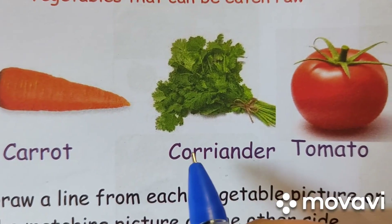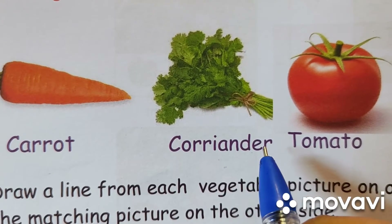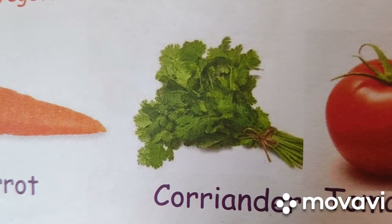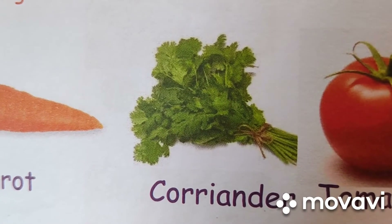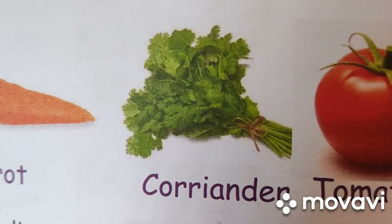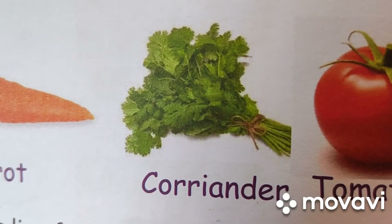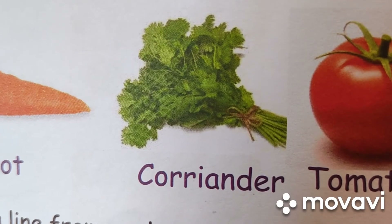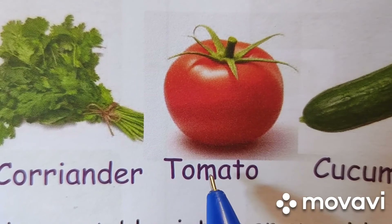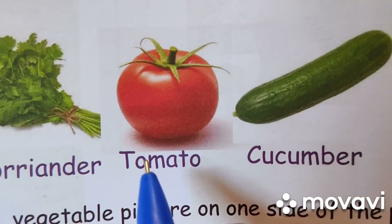Coriander. C-O-R-I-A-N-D-E-R. Coriander. It is also known as dhania. All parts of the plant are edible but fresh leaves and the dried seeds are the parts most traditionally used in cooking. Tomato — we can also eat tomato without cooking it.